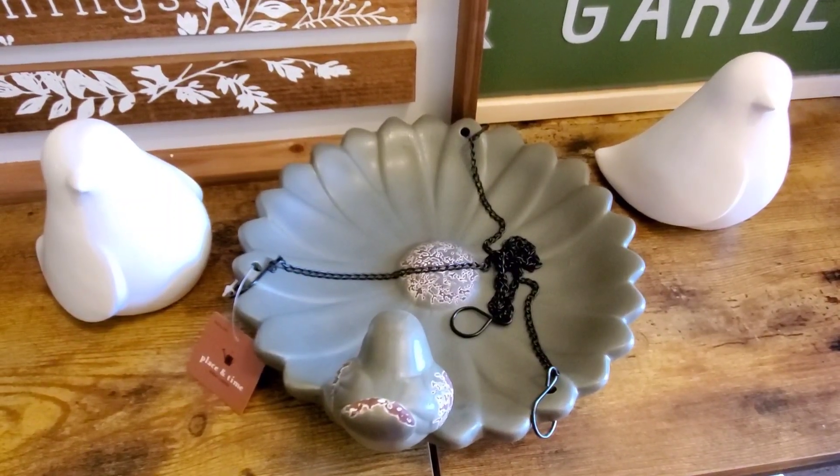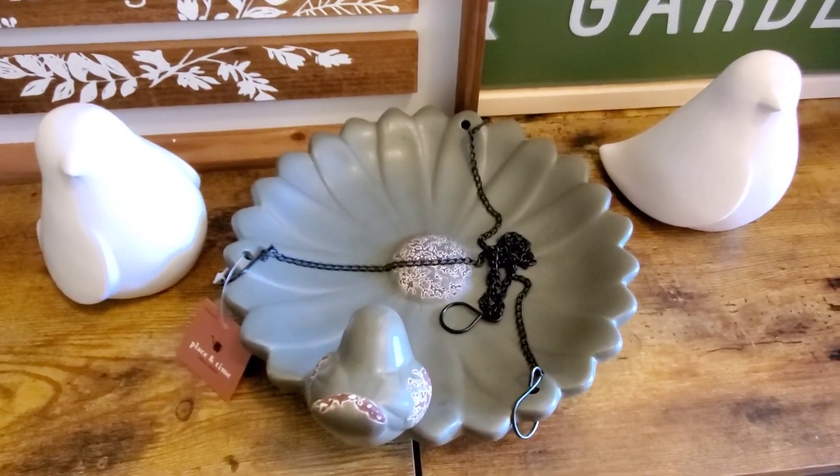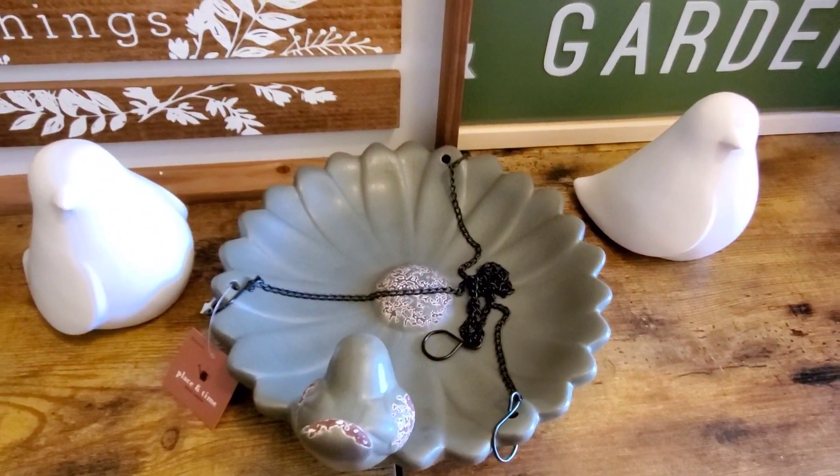This is my outdoor bird feeder and it was originally $30, so I got it for $15. And then these little birds — they're not really little actually if you saw them in person — but I got them for $7.50.